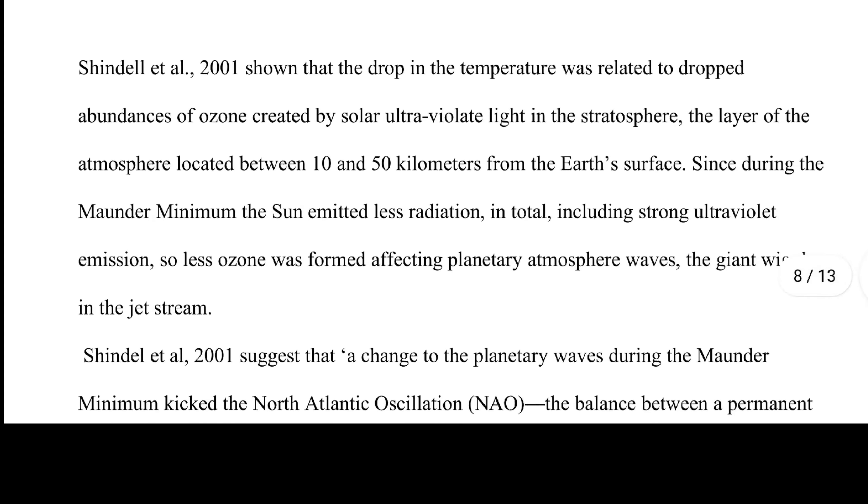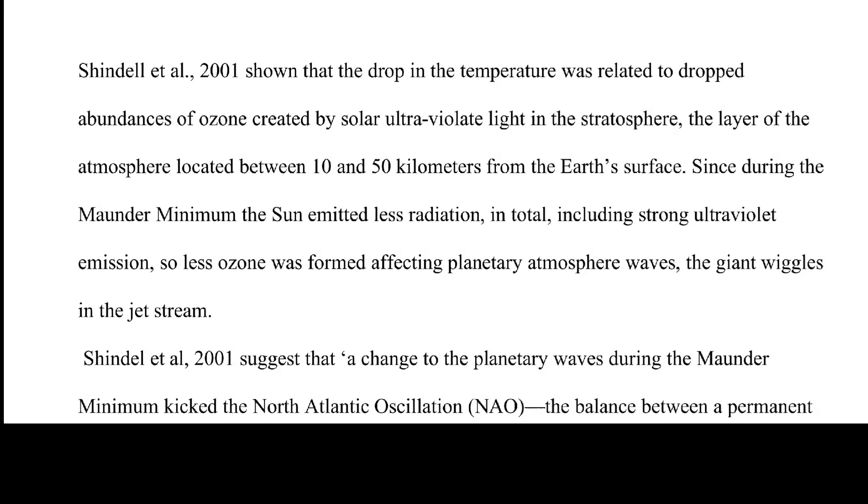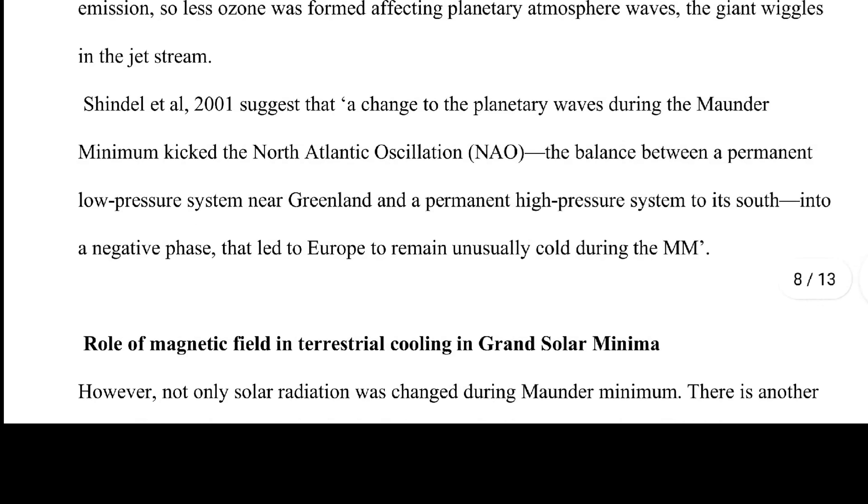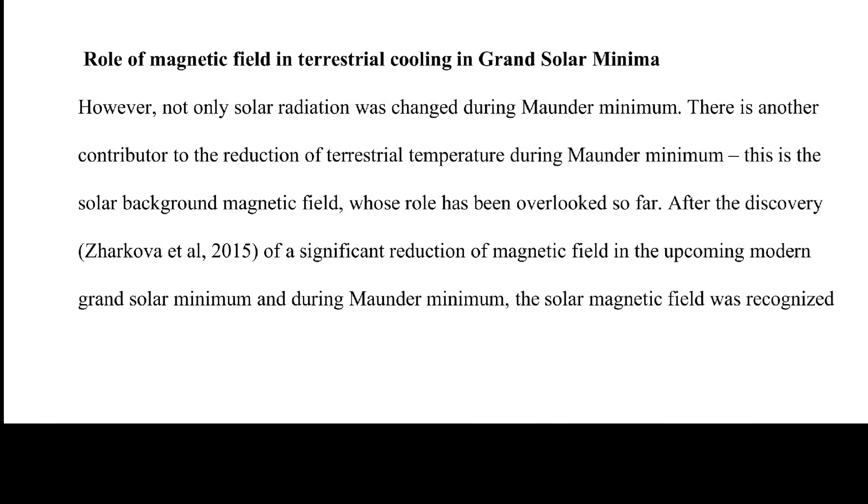The temperature drop was related to a drop in the abundance of ozone created by solar ultraviolet light in the stratosphere — the layer of atmosphere located between 10 and 50 kilometers from Earth's surface. Since during the Maunder Minimum the sun emitted less radiation including strong ultraviolet emissions, less ozone was formed, affecting planetary atmosphere waves — the giant wiggles in the jet stream. Chendel et al. 2001 suggests this change to planetary waves kicked the North Atlantic Oscillation into a negative phase, causing Europe to remain unusually cold.